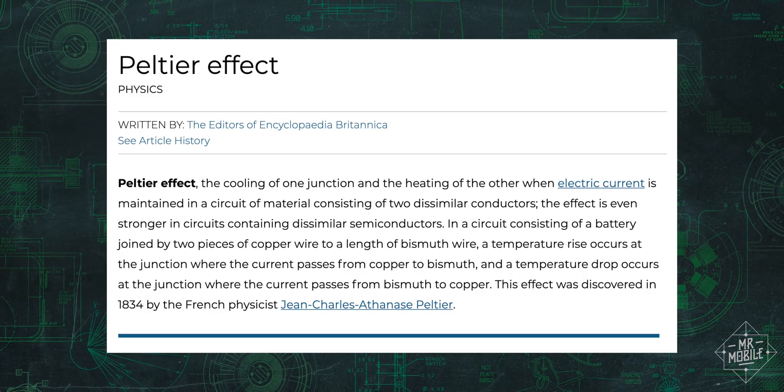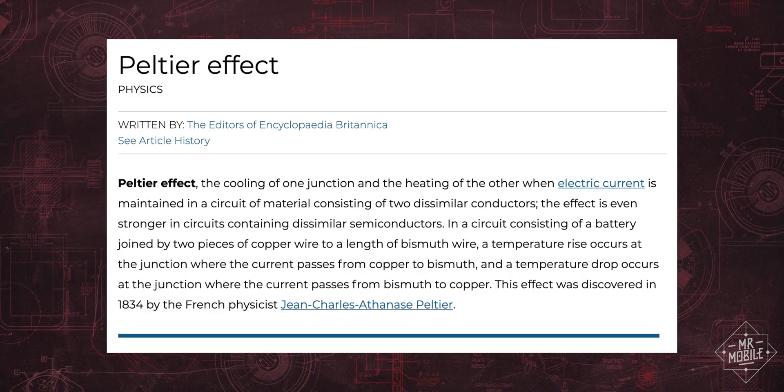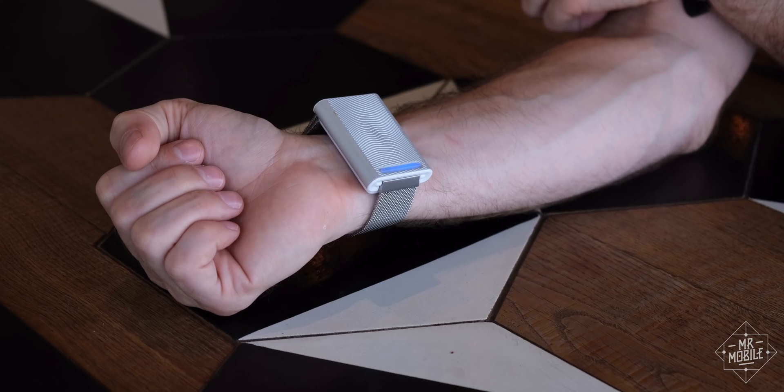It's a pretty simple concept. If you run an electric current across two different conductors, one of those conductors will rise in temperature and the other will cool down. Put that circuit on a thermosensitive area of your body, like your wrist, and you can kind of fool your brain into thinking you're more comfortable.